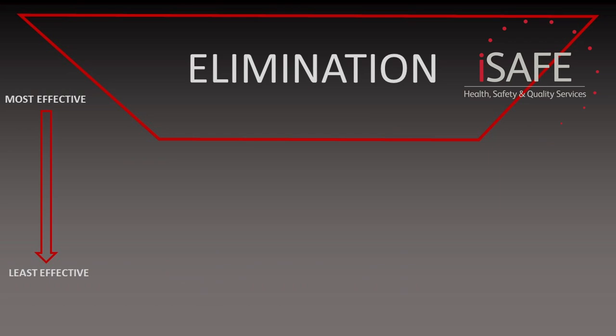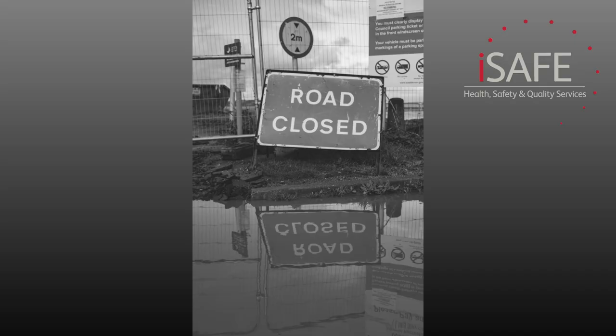According to the principles of prevention, the first thing we need to try and do is eliminate the hazard entirely. And in our roadworks example, this is totally possible. We could just shut down the section of the motorway while I'm working and divert the traffic through the towns around me. Problem solved — we've eliminated the hazard, and now there's absolutely no risk of me being hit by a car.